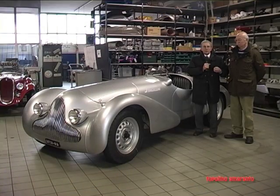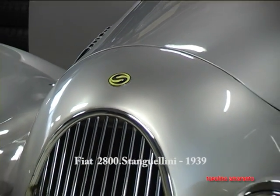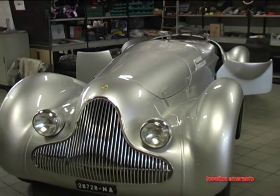We are still guests of Stanguellini in Modena, to present you this time a great car, which is a Fiat 2008, from 1939.